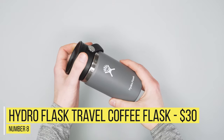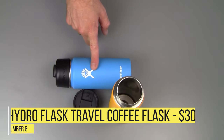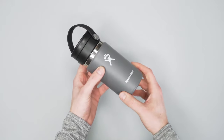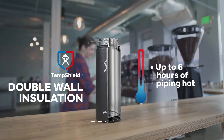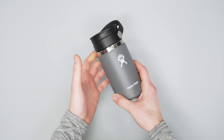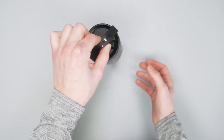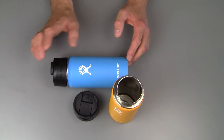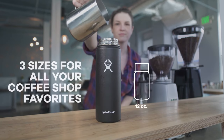Number 8: Hydro Flask Travel Coffee Flask — $30. Brilliant colors, but not necessarily leak proof. The Hydro Flask still has some good things in store for those seeking an attractive insulated coffee container. It can keep cold drinks cold literally all day — up to 24 hours — and hot drinks hot for a shorter duration of 6 hours, still a very long time. At $30, the Hydro Flask doesn't feel cheap and does feel like a more premium product, yet given some complaints about leaky lids, it's a bit harder to recommend over other options on the list.